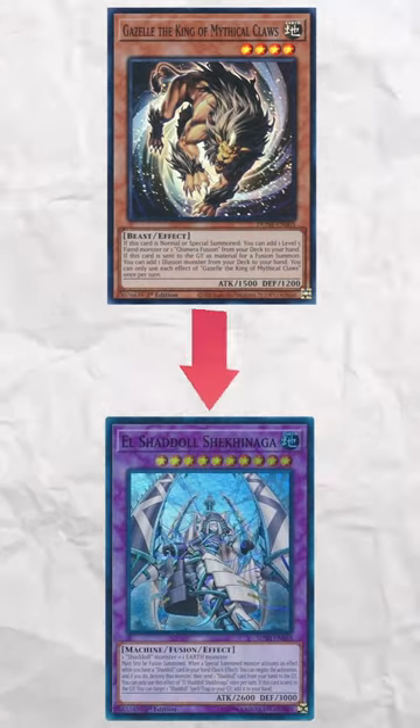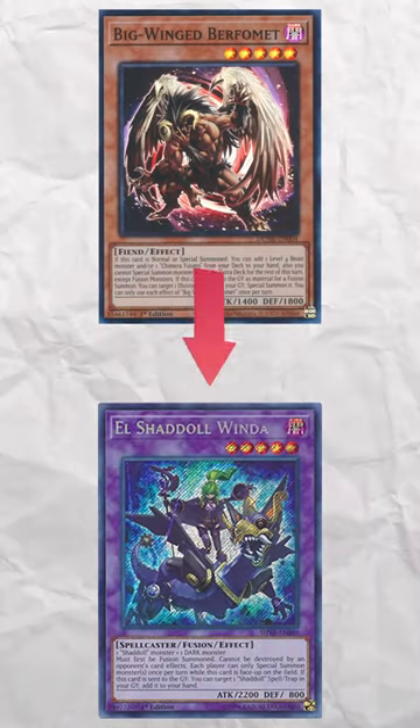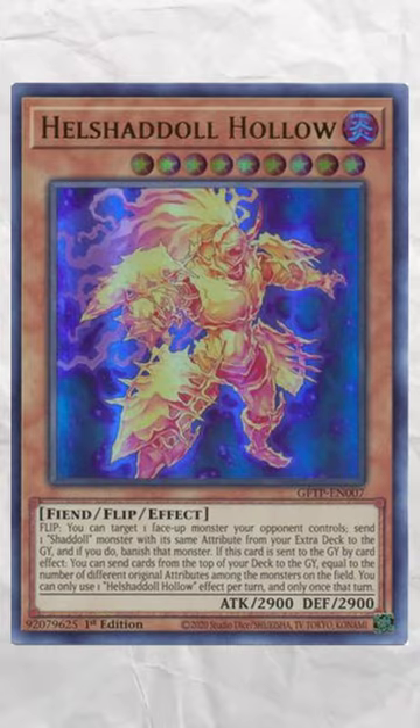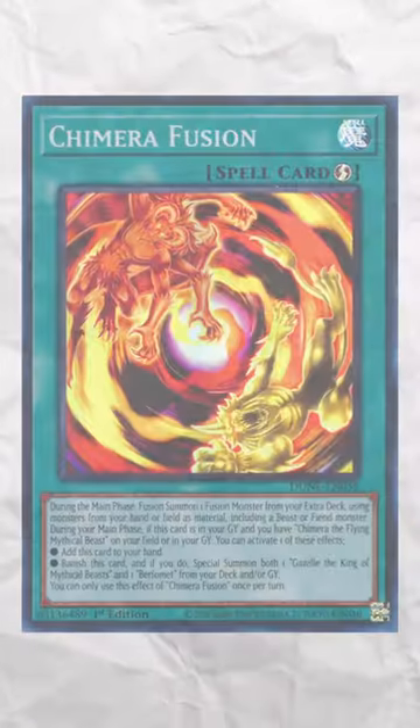Most of the Chimera cards' attributes also work very well with the Shadol fusions. Gazelle can be used to make Shekinaga, and Burfomet can be used to make Winda. Shadols also have access to a searchable fiend monster in El Shadol Hollow, which allows for a card like Chimera Fusion to always be live.